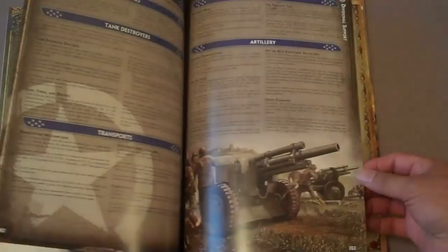Special rules come next, and then at the very end of the book you get a couple pages of painting guides with nice pictures and recommendations on which paints to use for all the basic things for all the nations. That takes you to the end of the book. Once again, that is North Africa — just an amazing piece of work, and it is available now. Talk to you guys later.